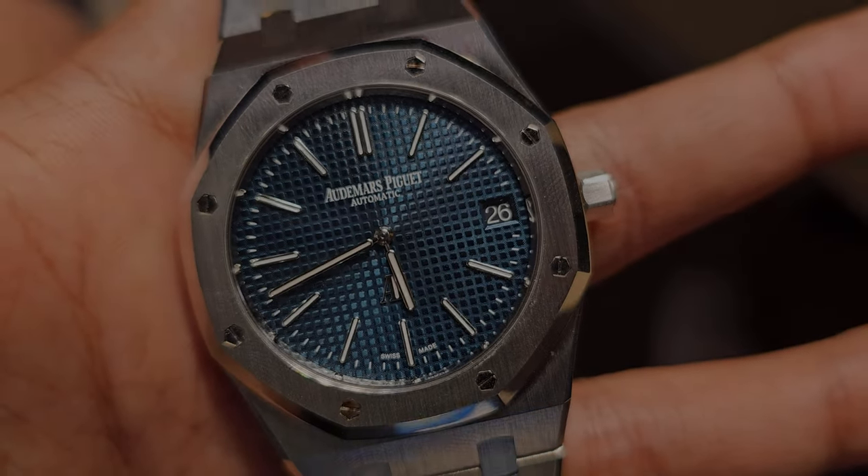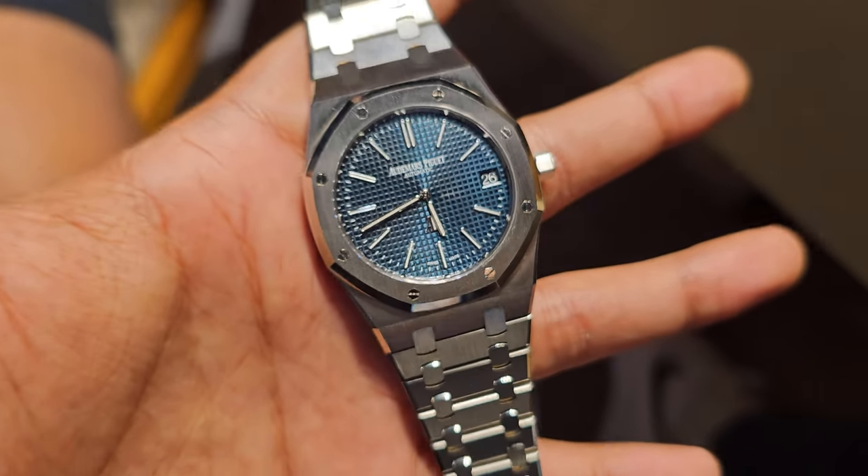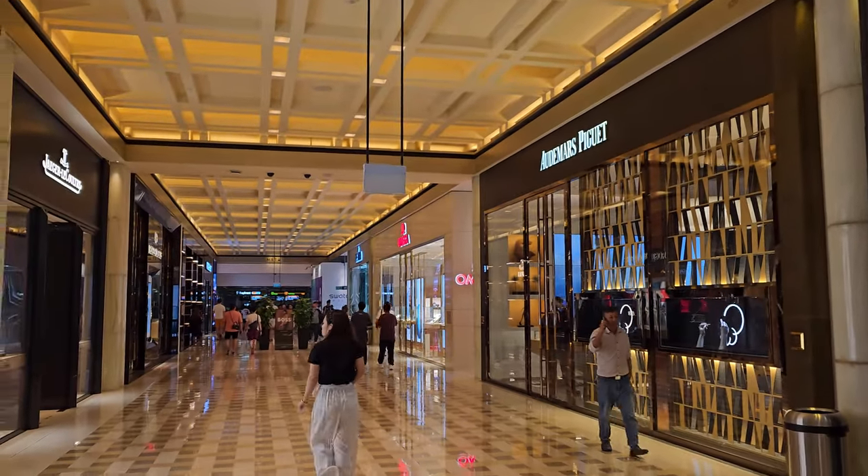That was just a quick summary of the origin of the Royal Oak. If you guys like this kind of content, remember to like and subscribe. If you're already subscribed, thank you very much. And without further ado, let's head on to the boutique.